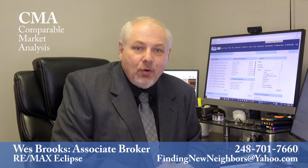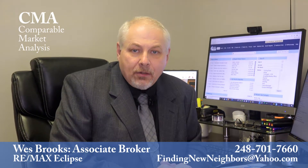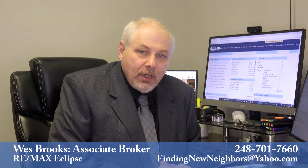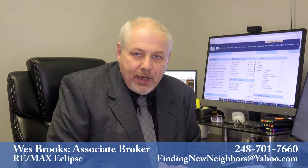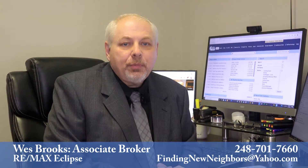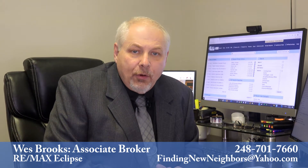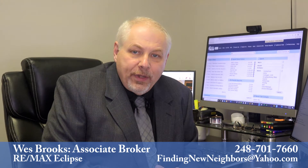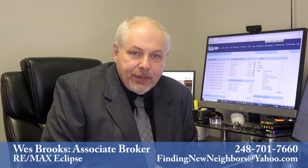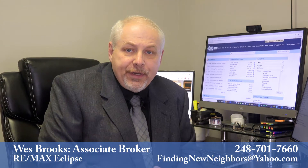We start with a comparable market analysis, also known as a CMA. By studying the properties matching the size, style, criteria, and area of your home, we come to a reasonable marketing price together. I won't attempt to force you into a listing price that you're not happy with. However, I will supply information regarding the current real estate market and how it will affect the marketing and sale price of your home. We then complete the listing paperwork, including the seller disclosures and other related documents necessary for a smooth and accurate sale.